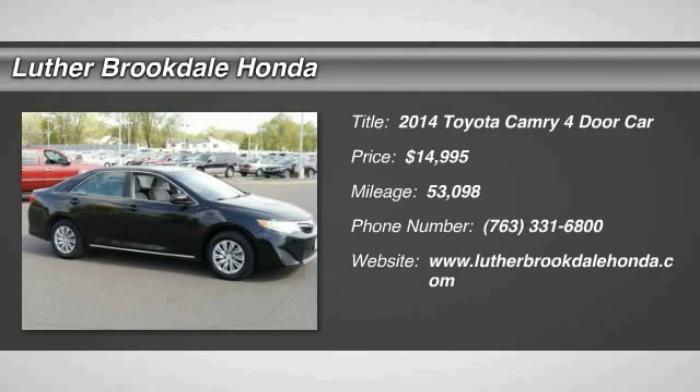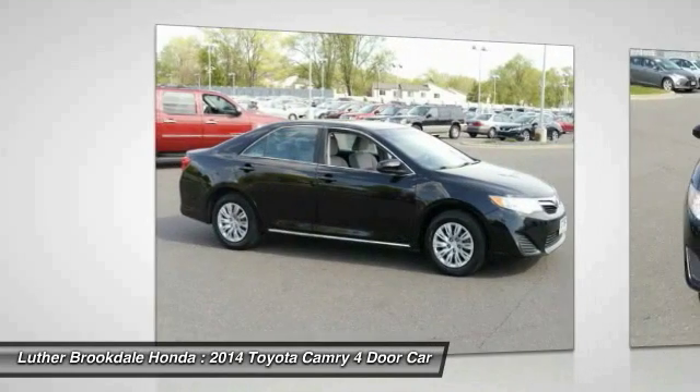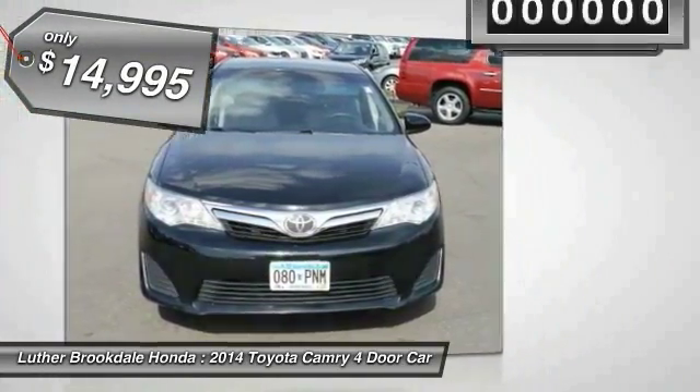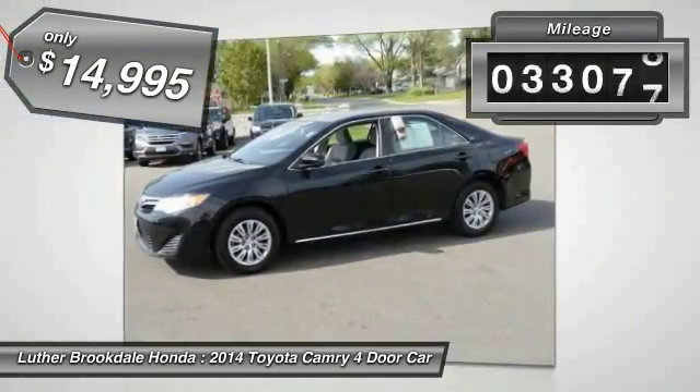The 2014 Camry. The Toyota Camry is an affordable midsize car, reliable and a great comfortable commuter car, and is priced below $15,000. This vehicle has less than 55,000 miles.